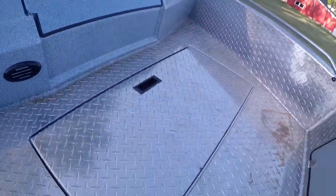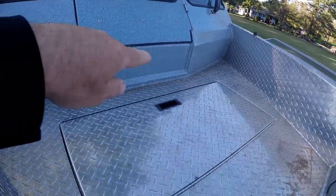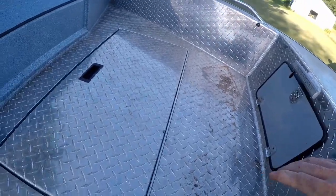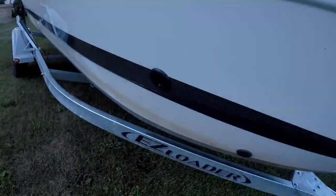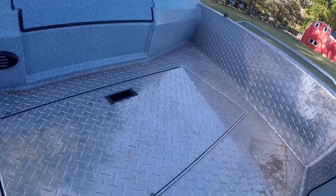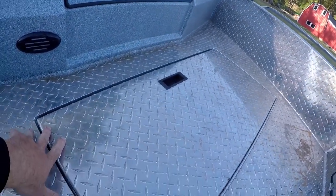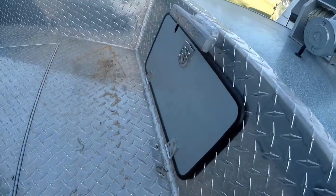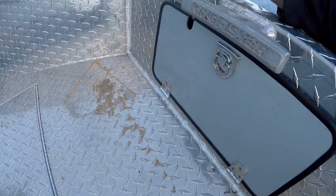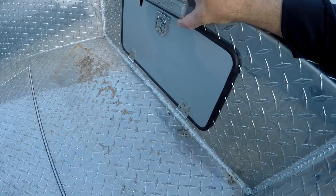Starting at the front of the boat: this is a self-bailing bow, meaning the whole bow has a lip all the way around it. If you take on a wave, it has built-in holes that exit out the boat on both sides, so water gets trapped and goes directly out those bailing holes. Up front we have a live well — decent size, no frills. There's an anchor caddy with a cutout for your rope or trolling motor cords. All the cleats on this boat are welded on — pretty serious duty cleats.